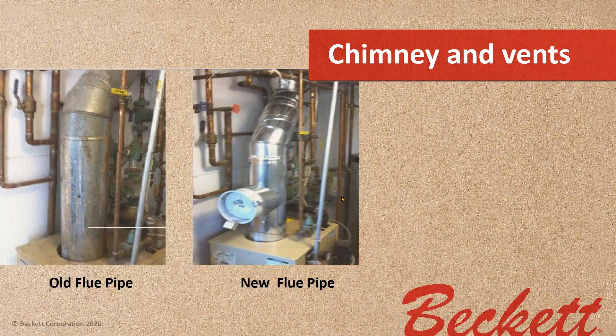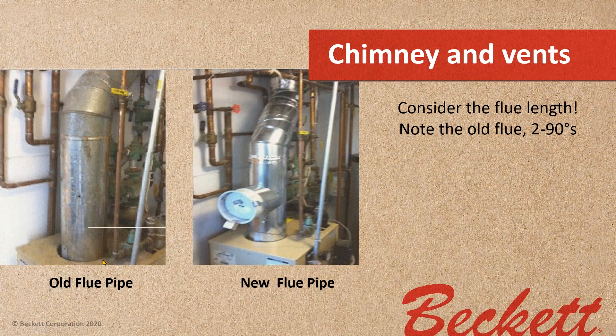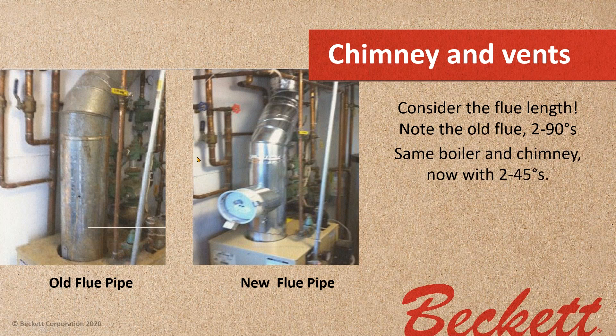Look at your flue pipe options. If you have two 90-degree elbows going into the chimney and change them to two 45-degree elbows, you reduce the developed length of that pipe by about 14 feet — which helps ensure good, consistent draft. This can really improve the performance of your venting system and, in so doing, improve the reliability of your combustion.